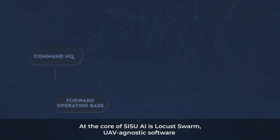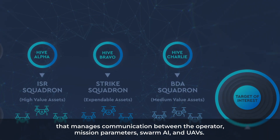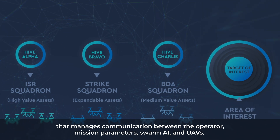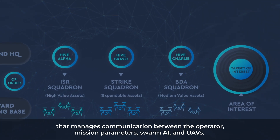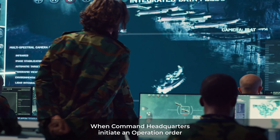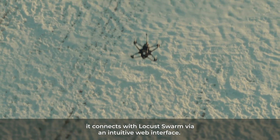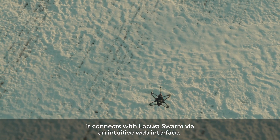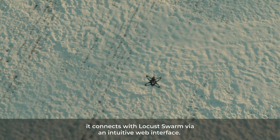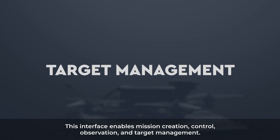At the core of Sisu AI is Locust Swarm, UAV-agnostic software that manages communication between the operator, mission parameters, Swarm AI, and UAVs. When command headquarters initiate an operation order through the forward operating base, it connects with Locust Swarm via an intuitive web interface. This interface enables mission creation, control, observation, and target management.